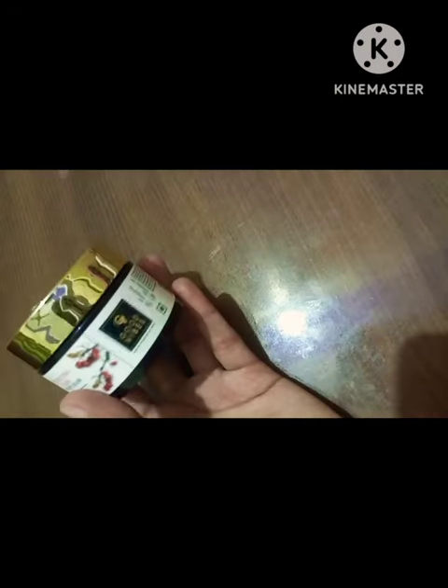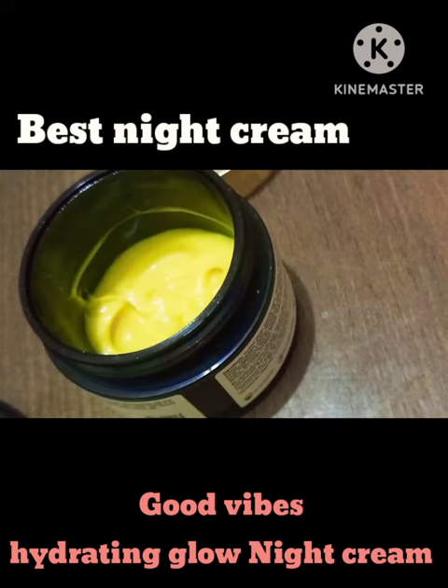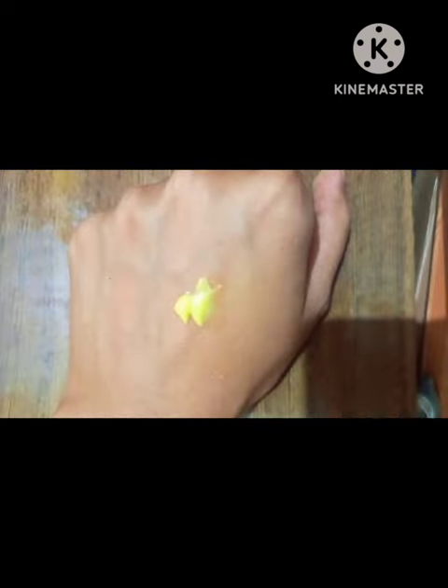As much as daytime is important for the skin, so is nighttime. Today I am going to tell you about a night cream — after applying it, you don't need to apply anything else. This is Good Vibes Hydrating Glow Night Cream.